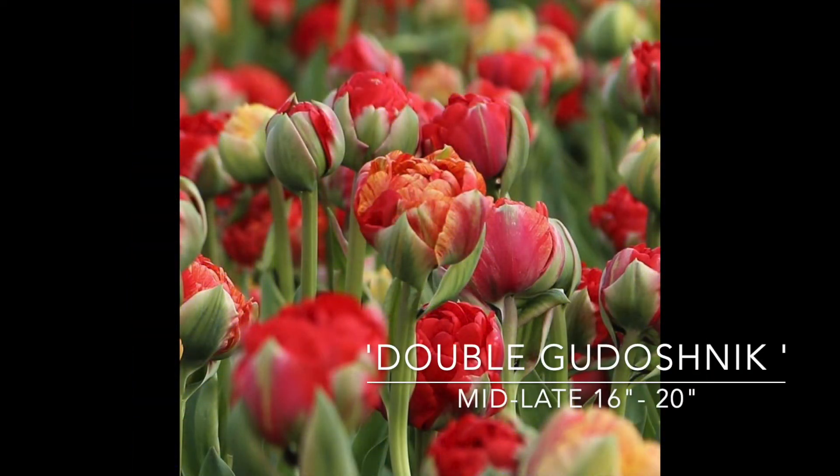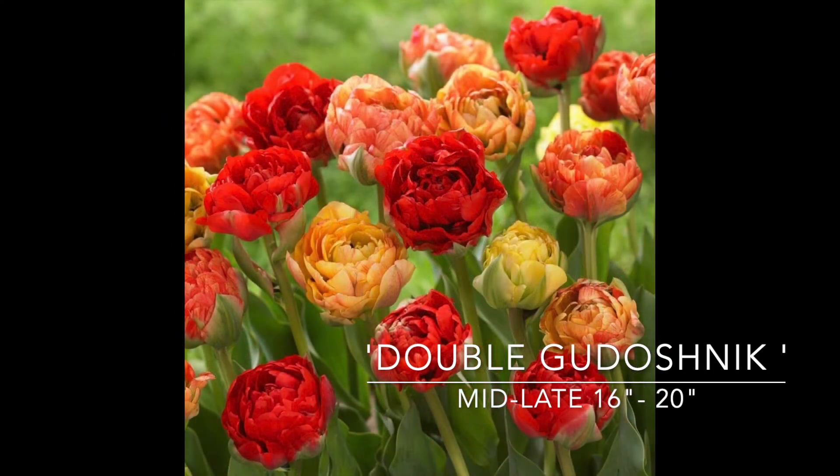I think you pronounce this 'Gudoshnik,' and this is a double, like a peony-type blossom. I think this should be interesting — it's very variable. You can have ranges of yellow to orange to red, vermilion, coral all within this one tulip. This should be kind of interesting — mid to late spring, 16 to 20 inches. This actually reminds me of another one I got a while ago called Morris Goodenough, which I really loved. Same kind of thing, this peony-type bloom.